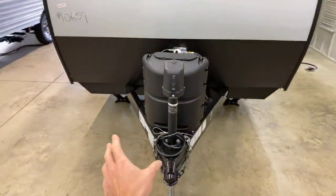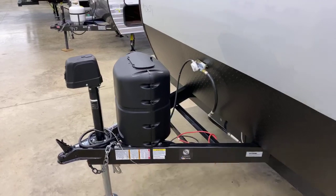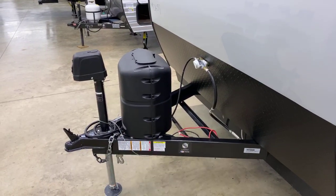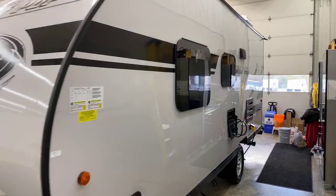Power tongue jack comes standard on all Wolf Pups. Same with a single propane bottle on all Wolf Pups. We do not charge for prep here at the dealership. We do fill the propane bottles completely full and put a brand new battery on at no charge to you.